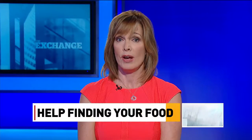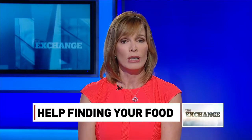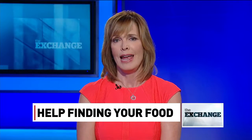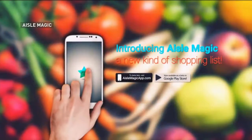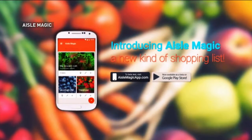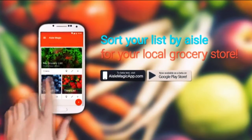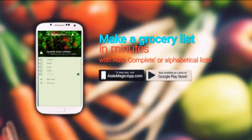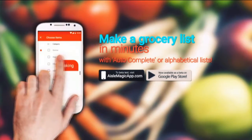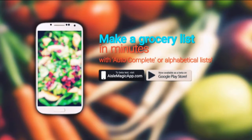Have you ever been frustrated trying to find an item in the grocery store? Like canned tomatoes — are they in the aisle with the canned vegetables or with the pasta sauce? And where are the wooden skewers for shish kebabs? Thankfully, an inventor has solved this problem. Aisle Magic is a newly launched app that maps out grocery stores and tells you where to find specific items. It even breaks down your shopping list by aisle so users can save time. So far it's being tested in Toronto and has mapped about 40 grocery stores around the city. Rajiv Oberoi is the founder of Aisle Magic.